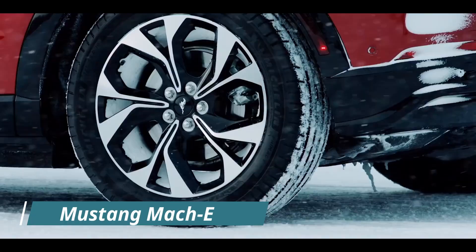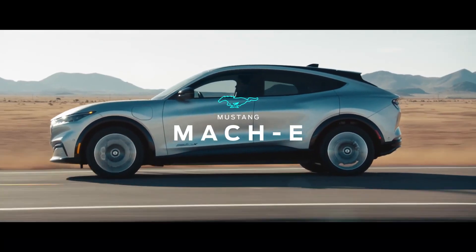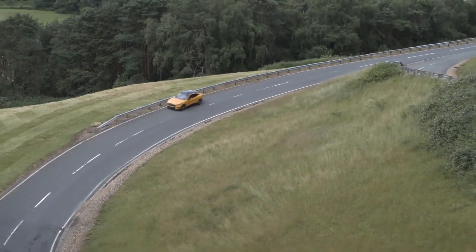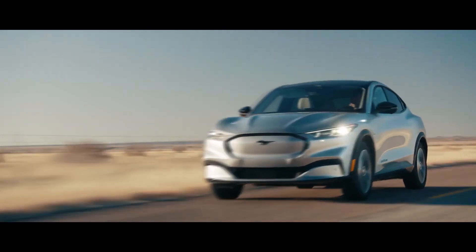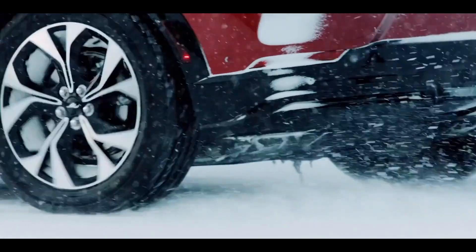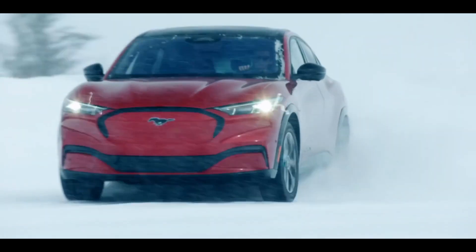Mustang Mach-E. The company's board had a mission to step up its game with this one, because the 2021 Mustang Mach-E is unlike everything else that has ever been seen. It completely transformed the Mustang nameplate into an electric dream. Although it doesn't seem as vintage and intimidating as a classic Mustang muscle car, the Mach-E undoubtedly lives up to the brand's name.